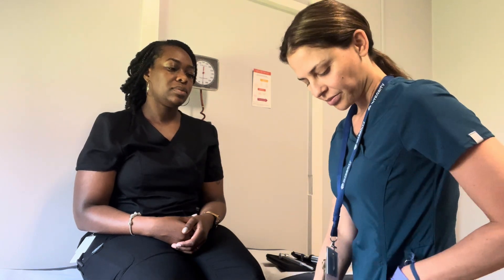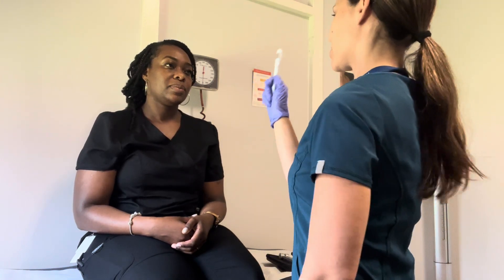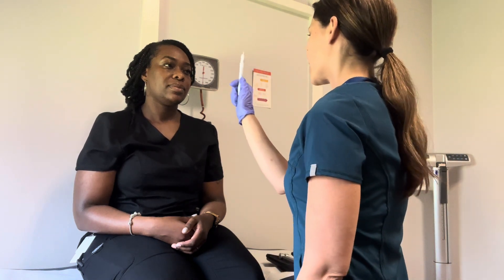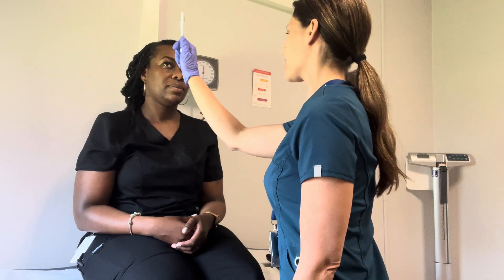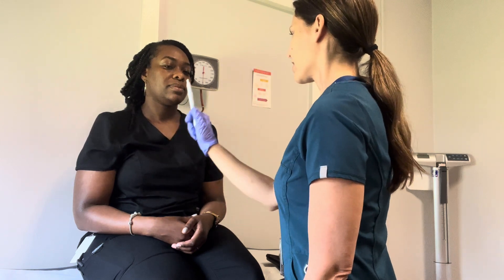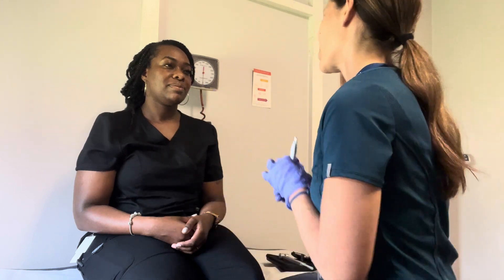So I'm just going to test your cranial nerves three, four, and six by seeing how your eyes move. I want you to just hold your head still and look at my pen. I'm going to be looking to see if I notice any involuntary eye movement. Just follow the pen with just your eyes only. Everything's nice and smooth.